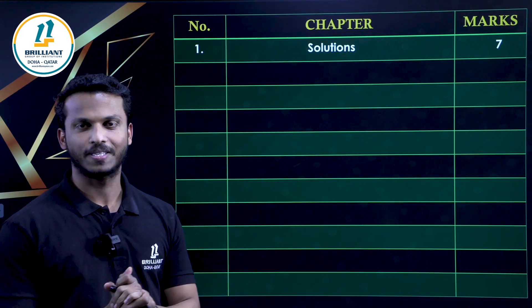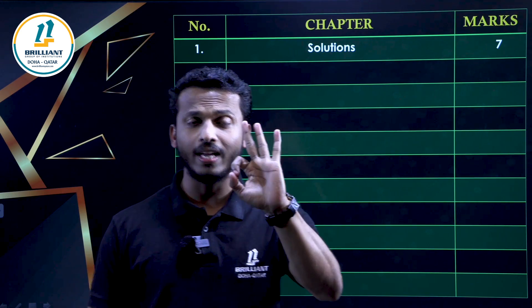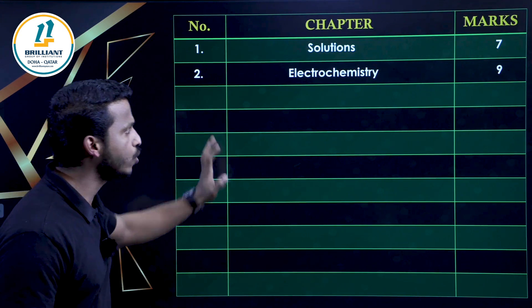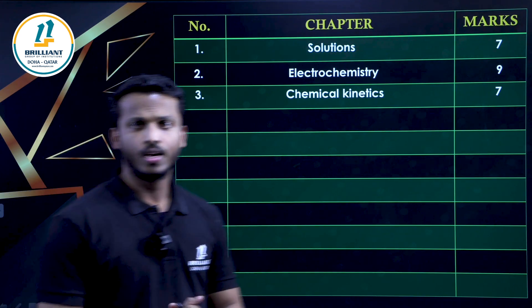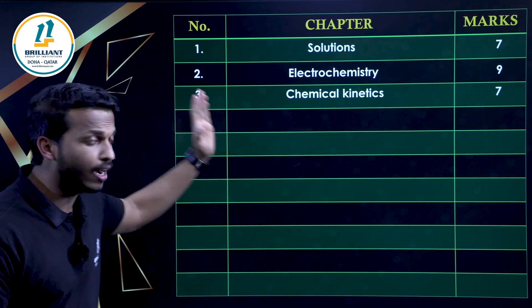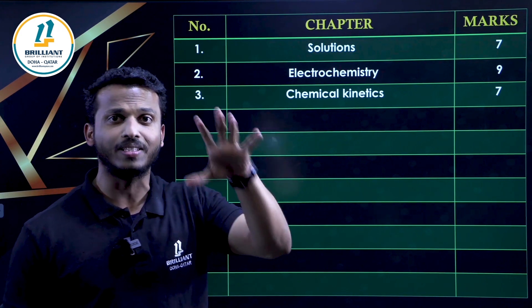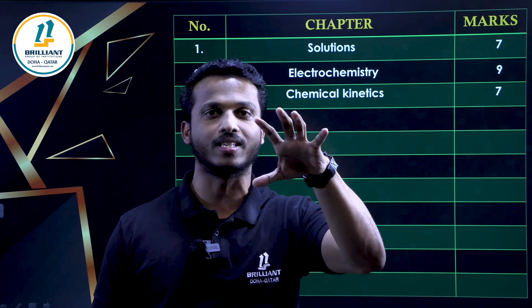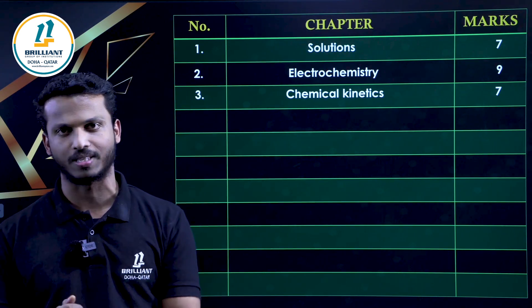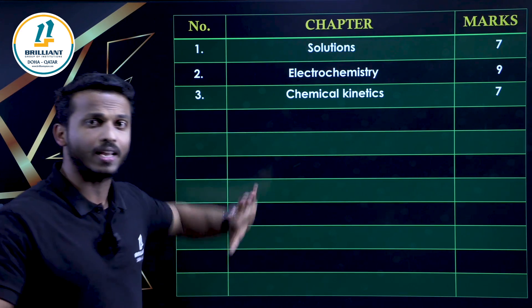First one: Solutions. We have total three chapters from Physical Chemistry, which are Solutions, Electrochemistry, and Chemical Kinetics. The Solutions chapter carries seven marks. Among all 10 chapters, Electrochemistry carries the highest weightage — nine marks. And Chemical Kinetics carries seven marks. These are the Physical Chemistry chapters.